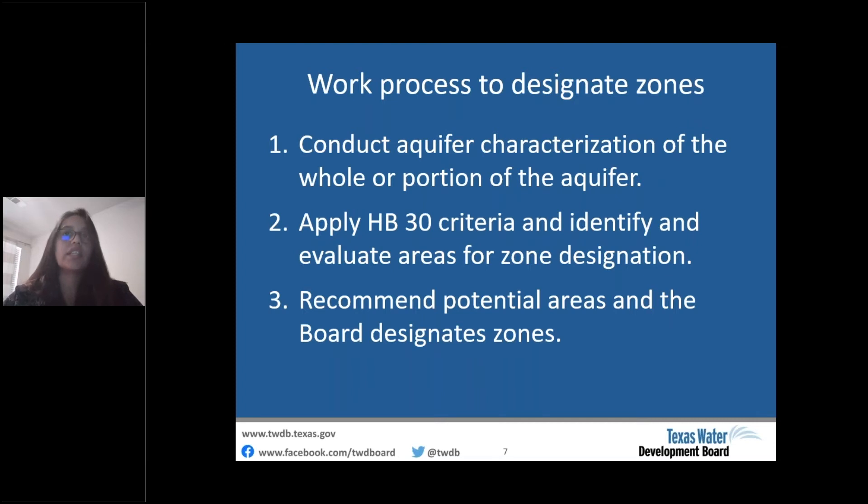The TWDB designates zones through an informal work process summarized in three steps: first, we characterize the whole aquifer or a portion of it; second, we apply House Bill 30 criteria and identify and evaluate areas for zone designation; and lastly, BRACS staff recommends potential areas to the executive administrator and the board designates zones at a board meeting. At each step, deliverables including well data, GIS files, and reports are made publicly available and downloadable from the TWDB website.